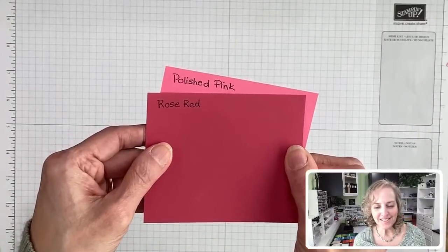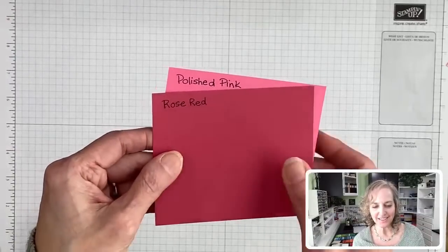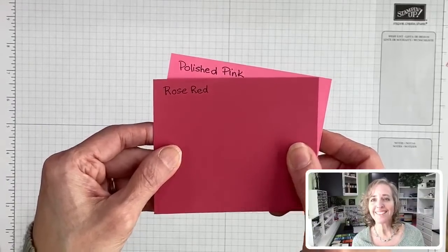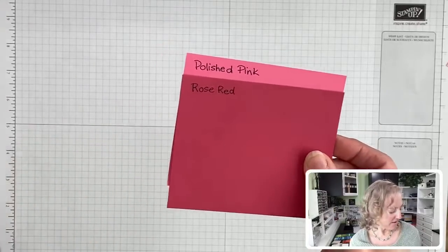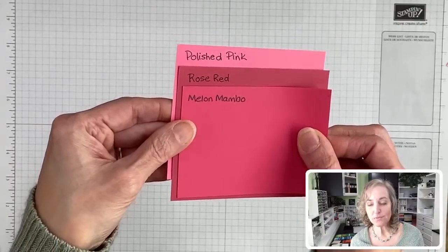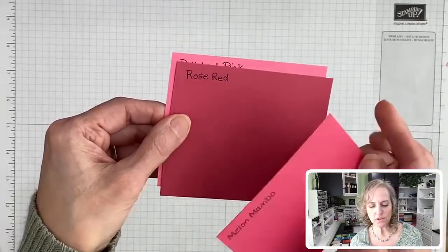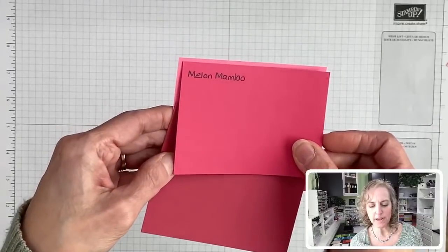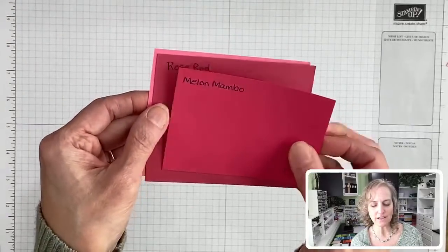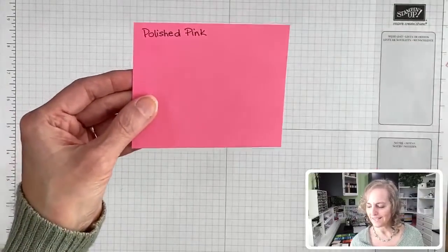I'm glad you guys are enjoying this — it's so much fun. Nobody's calling out colors yet, which is good. Dixie, I loved Pixie Pink too — it rhymes with your first name, that's kind of cool. Rose Red could go with Polished Pink if you wanted a really deep look. It's more on the purplish tone or brownish purple. These two kind of contrast in an interesting way, but then you bring in a third color and it might not work.